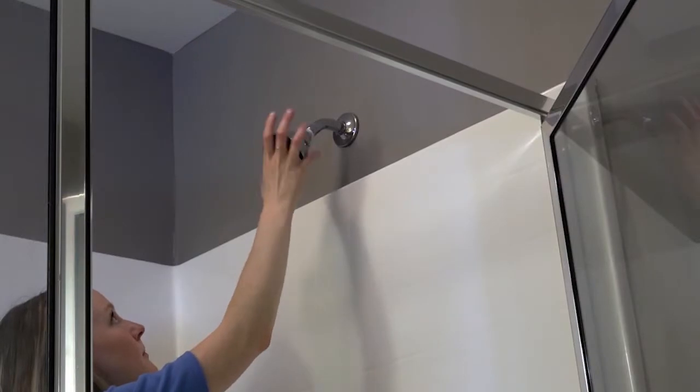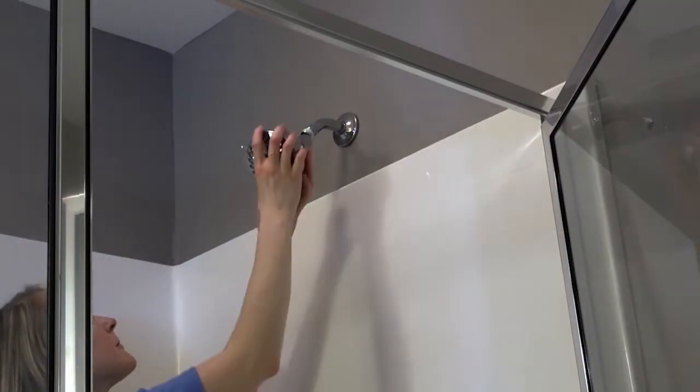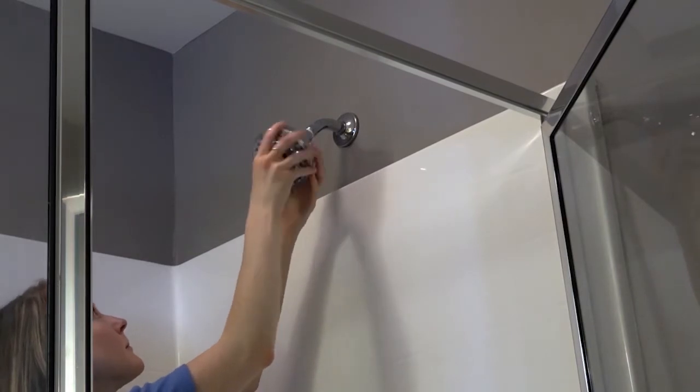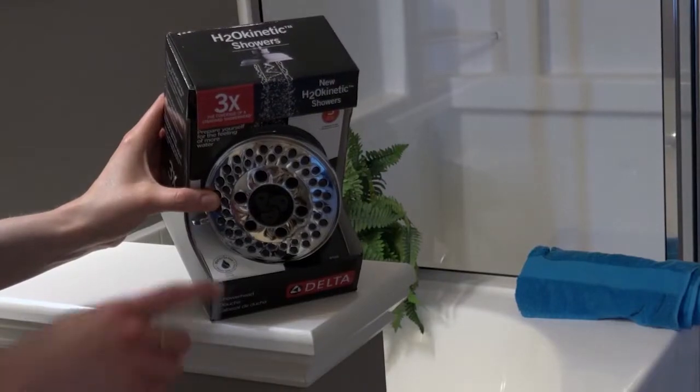Next, think about replacing your showerheads and faucets with low-flow options. They use fewer gallons of water per minute and can save you money and energy by reducing the demand on your water heater. Specifically, look for ones with the WaterSense label.